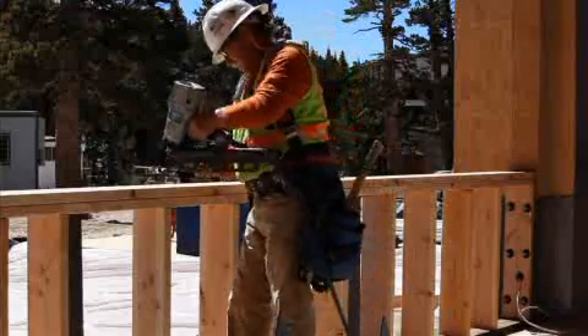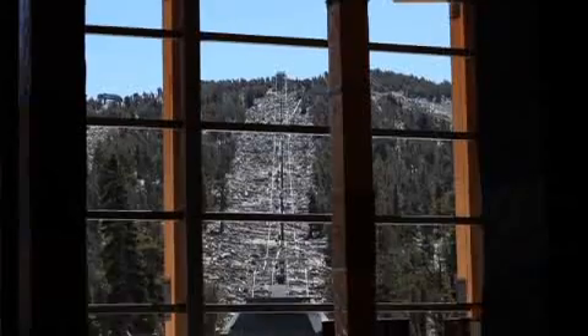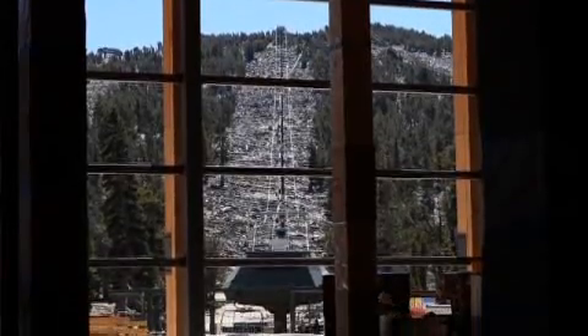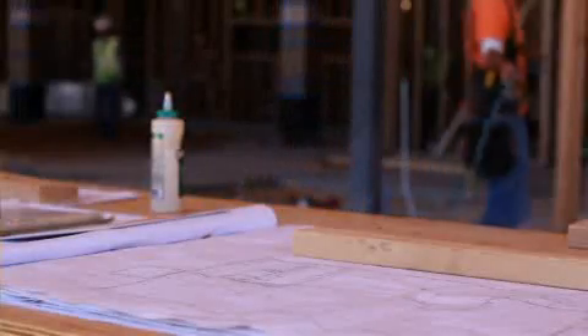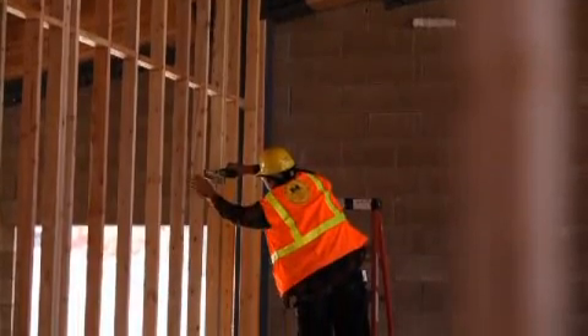The big push is to get it dried in before winter gets here. We're trying to get all the aluminum finish for the glass — the glass comes up starting this next week — to get the building all dried in so we can finish the inside even if we have inclement weather.